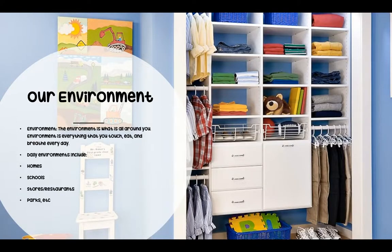So our environment — the environment is what is all around you. Environment is everything that you touch, eat, and breathe every day. Some of our daily environments include our homes, our school, stores and restaurants, parks, playgrounds, our neighborhood, etc.